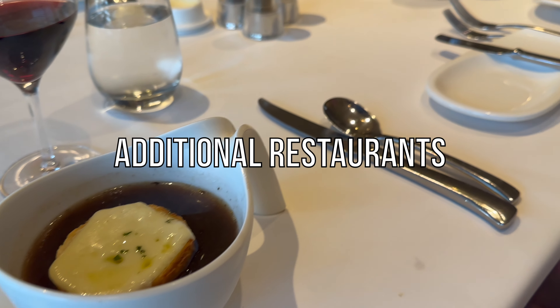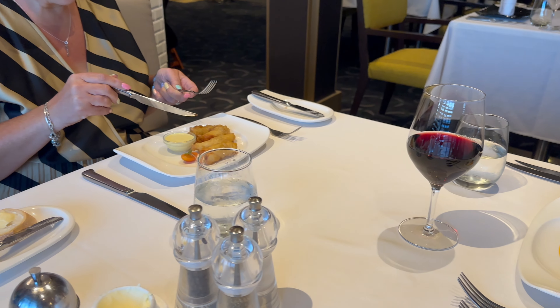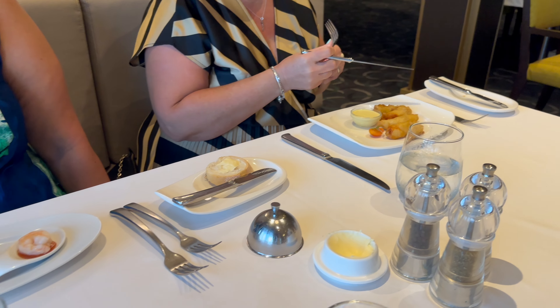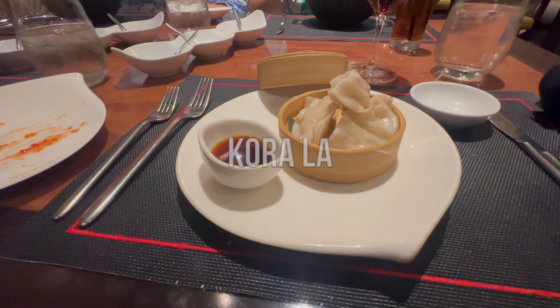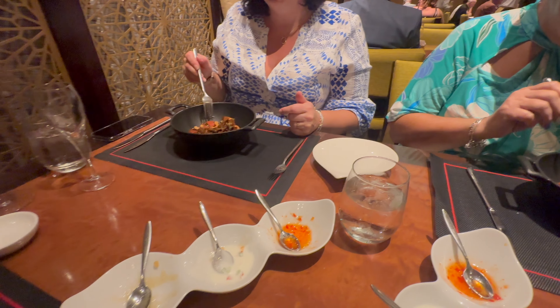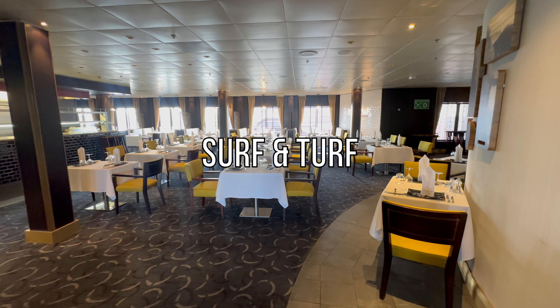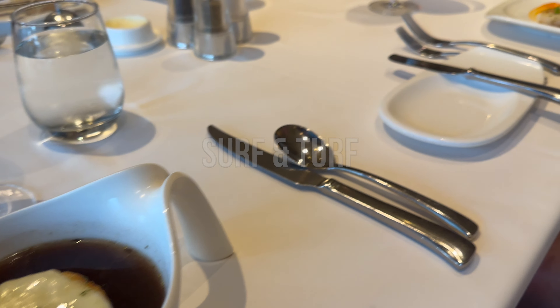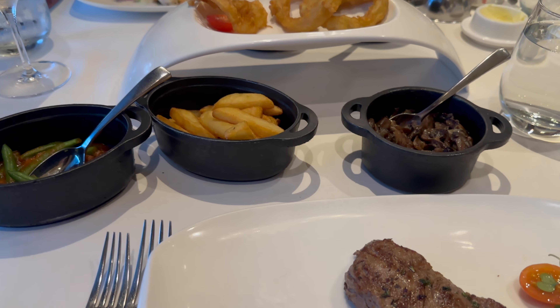We ate at two of the five extra charge restaurants: the Asian-inspired Corolla and the Surf and Turf steakhouse. Both were excellent and worth the £35 per person upgrade. Corolla was superb and easily my favourite meal of the cruise. If you enjoy Chinese, South East Asian or Indian cuisine, then this is really a no-brainer. We also enjoyed our meal at Surf and Turf — it wasn't just steak, but lamb chops, chicken and fish on offer too. As with all the restaurants, the service was first class.